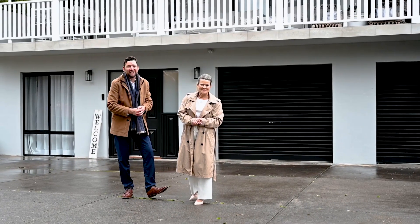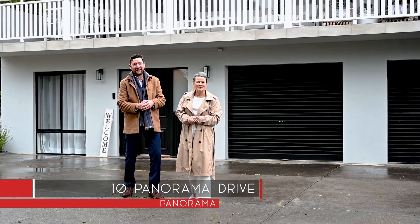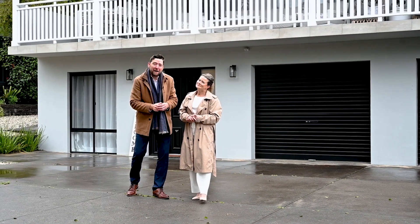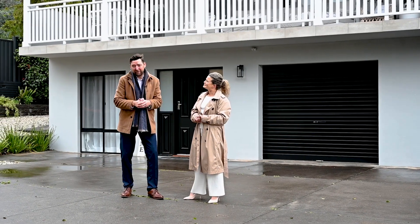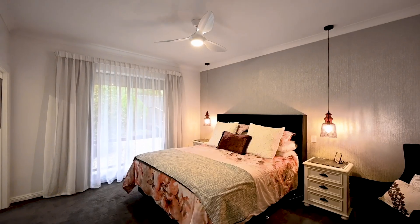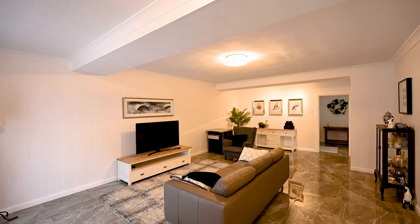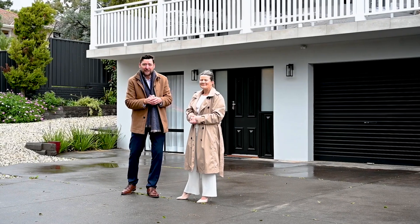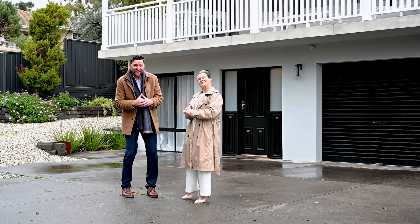Myra and Rob from Tanner Real Estate welcome to 10 Panorama Drive in the pristine suburb of Panorama. This property is an absolute stunner — it's been recently renovated throughout from top to bottom. Four bedrooms, three bathrooms, three spacious living areas, a gorgeous kitchen with a pantry, ducted reverse cycle air conditioning — it's got the lot. Let's go take a look.